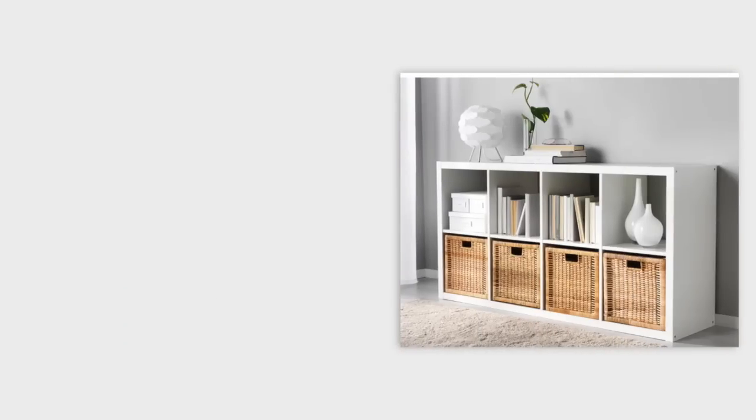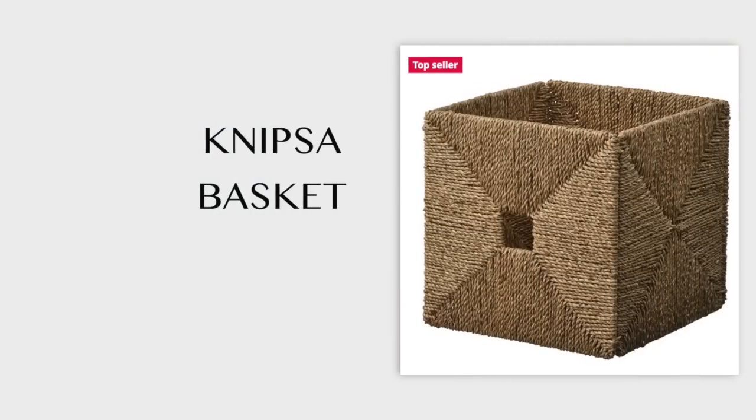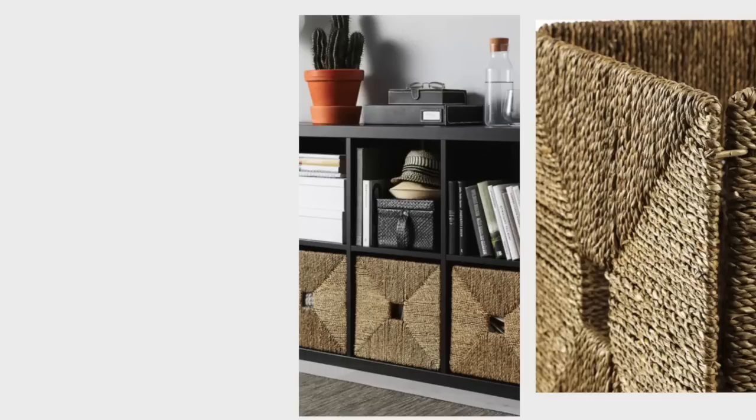These baskets are stylistically limiting and because they are so rigid they don't have any give, so you can't overfill them. When you're putting them in a cubby organizer you sometimes need that wiggle room. Instead, I'd recommend this other basket also from IKEA — the exact same size but the coloring is much more sophisticated. Instead of that yellow farmhousey look, this one is a grayer, more versatile design. It maintains its color, I haven't had the snagging issue, and it looks far more sophisticated.